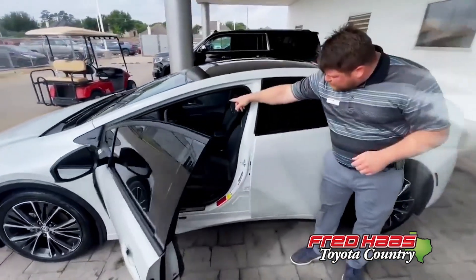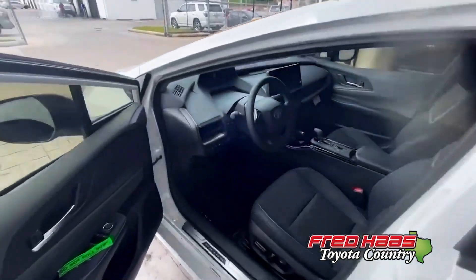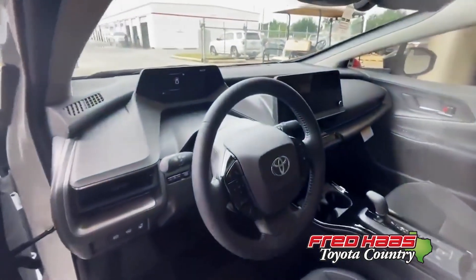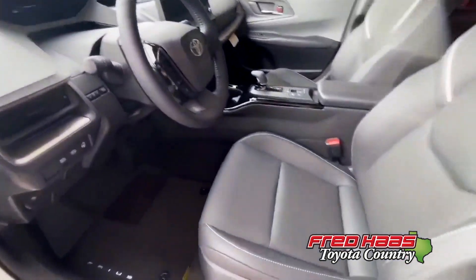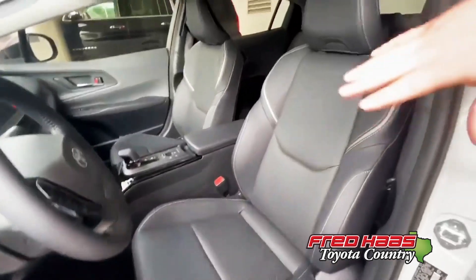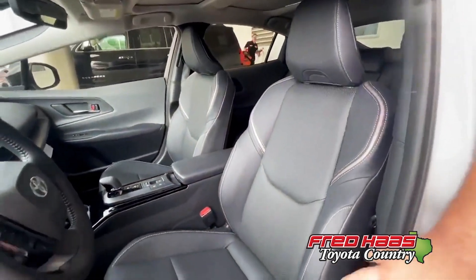Come around here, guys — go ahead and poke your head in here. You now have a 12.3-inch multimedia display as well as a 7-inch multi-informational display in the vehicle. The front seats feature soft-tex trim leather with heated seats, as well as 8-way power-adjustable seating in the front.